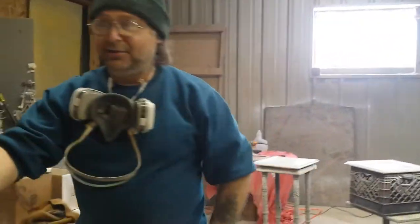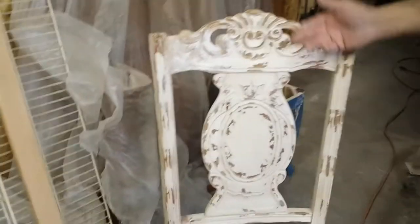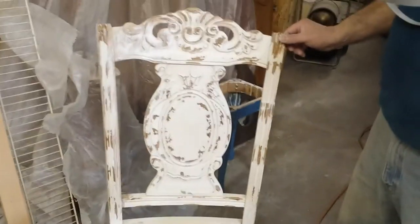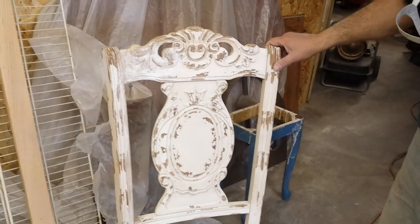We've even got some Pottery Barn going on over here — check this out. Pottery Barn that came in today, fresh from the store. The customer bought it, but this is their shabby chic and she was not very happy with it. So she's actually paying far more to have this refinished than what she paid for the chair. But it'll be a beautiful little piece when it's completed.